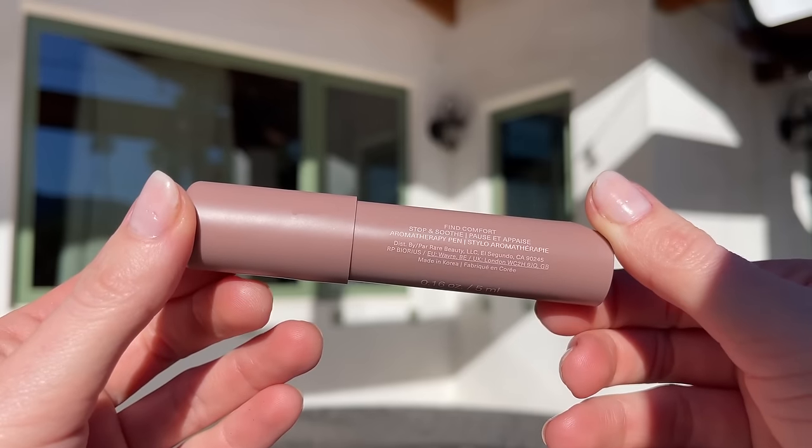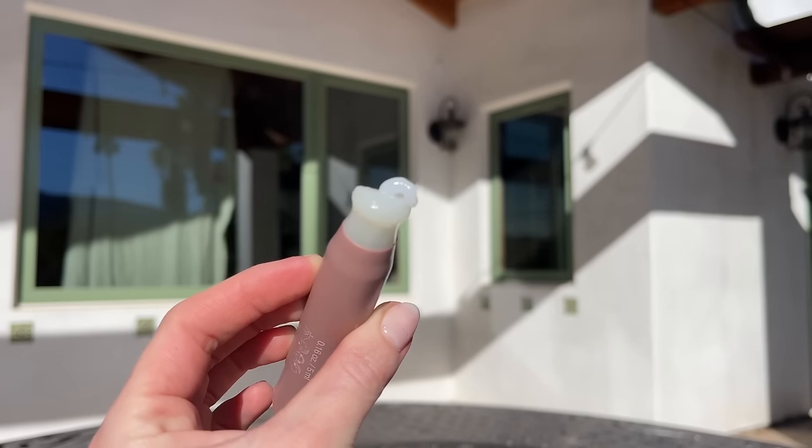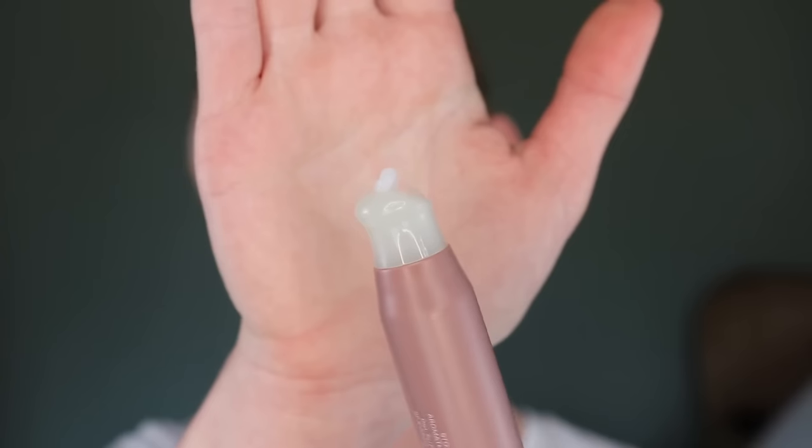Next up, I have the new Rare Beauty Comfort line. Let's start with the aromatherapy pen, which is my favorite from the line. It has a gel cream formula — you pump it and apply it to your wrists, neck, or under your nose. It smells absolutely incredible, like a spa — really just lavender and peppermint, perfectly balanced. When you smell it, it makes you feel calm and refreshed. However, it's so subtle it disappears in about 10 seconds. Sadly, because it fades so quickly, I'm putting this in the worst category — you'd get much better value from just purchasing lavender and peppermint essential oils.